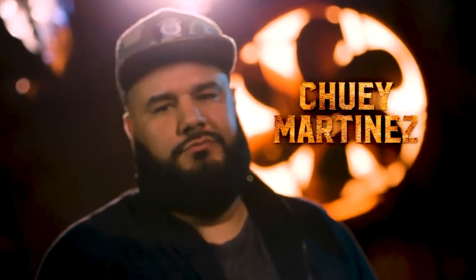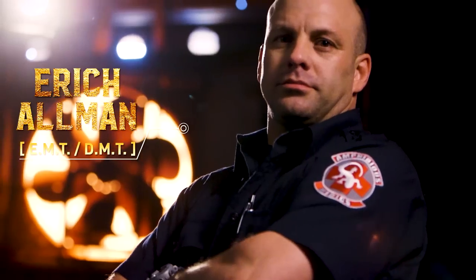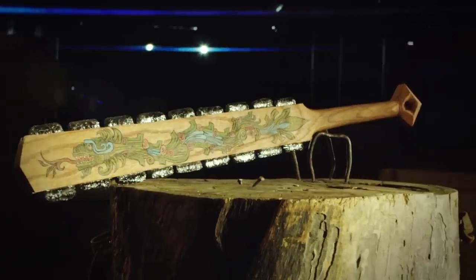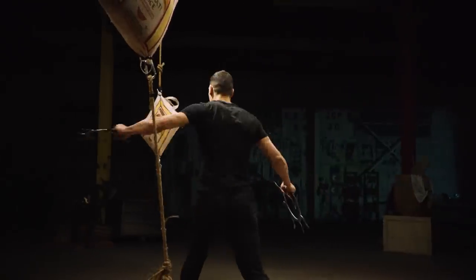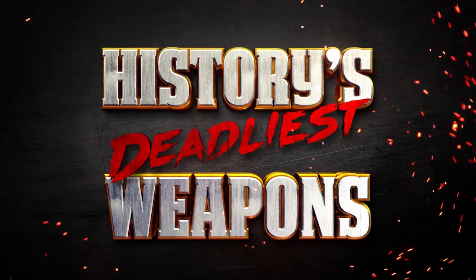I'm Chewie Martinez, Movie Fanatic, and this is Eric Allman, Combat Medic, EMT, and DMT with 20 years of experience. Join us and our team of weapon experts as we analyze the demonstrations of the world's most lethal items from El Rey's Man-at-Arms: Art of War, hosted by Danny Trejo, right here on History's Deadliest Weapons.